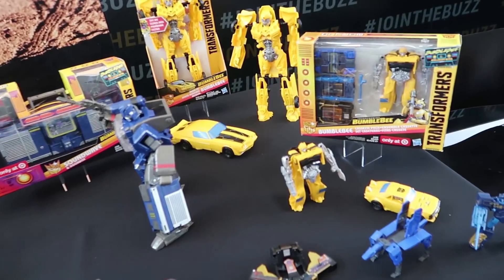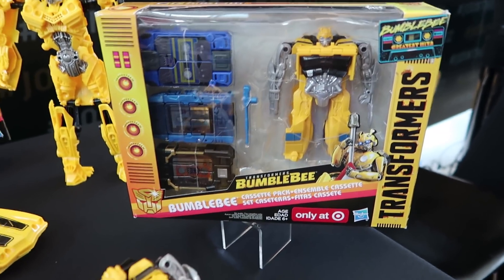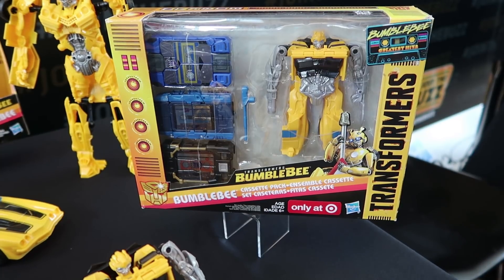First, let's talk about the Bumblebee line. This isn't a movie line — it's just a Bumblebee toy line, obviously tied to the movie. It's called 'Bumblebee's Greatest Hits' and it's like a Bumblebee-and-Soundwave line. It's really interesting, and it's a Target exclusive.